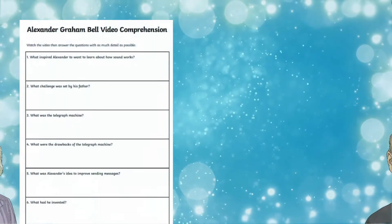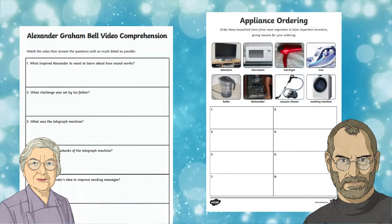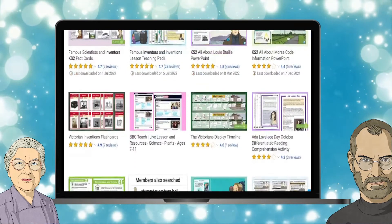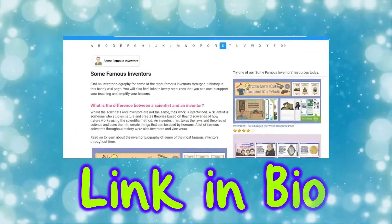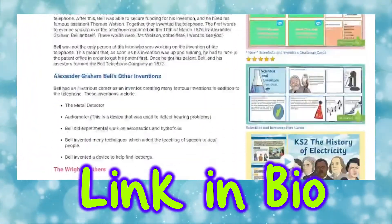There are plenty more resources in this pack, including an Alexander Bell video comprehension activity and an appliance activity. Head over to the Twinkle website if you want to focus on any particular inventor or invention. Learn more about famous inventors throughout history with this handy inventor biography teaching wiki page.